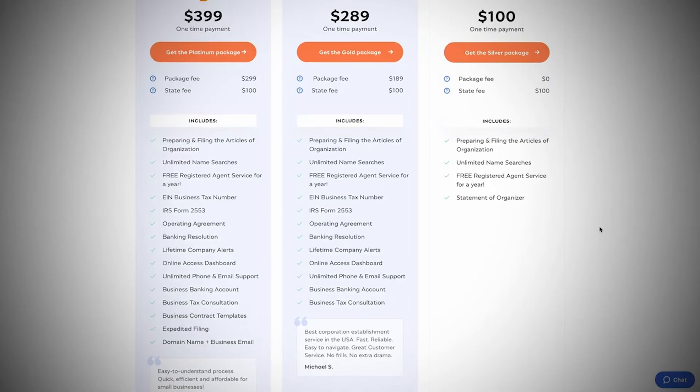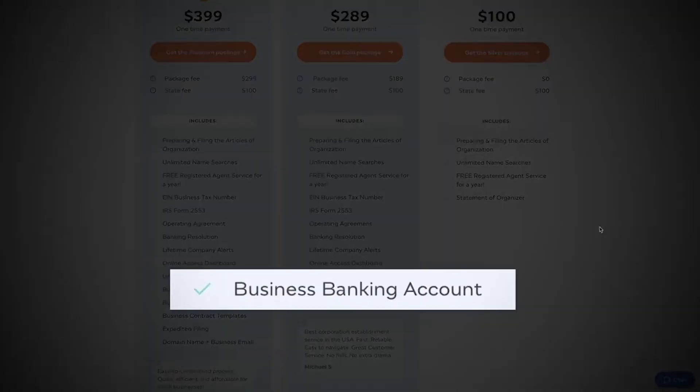Inkfile will also set you up with a business bank account, which is really important to do from the beginning. Not only does it make bookkeeping and accounting for your business way easier, but if you run your business through your personal checking account, you are commingling funds — that's because your personal cash flow and your business cash flow are all happening in the same account. This can create a crack in your LLC, which could lead to an attorney piercing the corporate veil and coming after your business and personal assets. So Inkfile takes these things into consideration, where the state site just sets up your LLC.